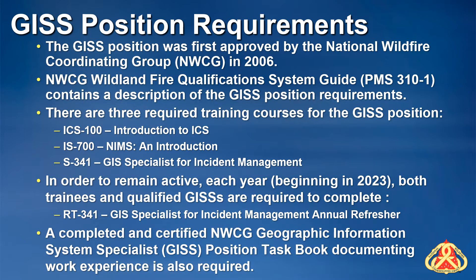The required training for the GISS position includes three courses: 1) Introduction to ICS, or ICS-100; 2) NIMS, an introduction, or IS-700; and 3) beginning in 2022, S341, GIS Specialist for Incident Management. Note that the Geospatial Subcommittee of the NWCG has determined that the GISS intro class offered in the Wildland Fire Learning Portal in 2020 or 2021 is considered equivalent to S341.